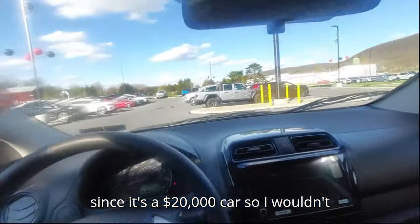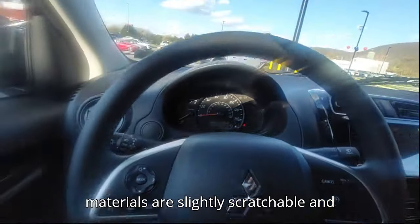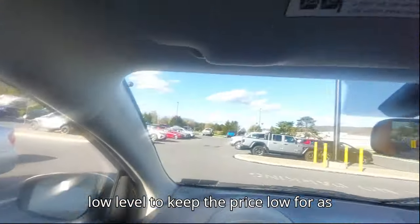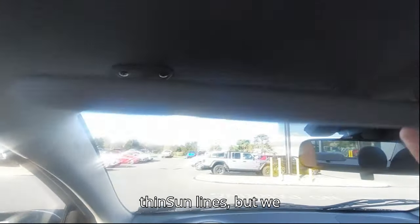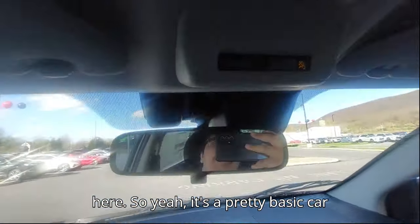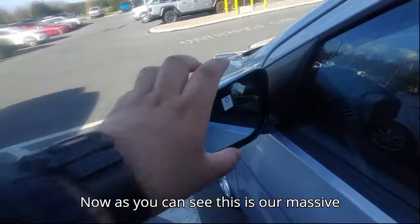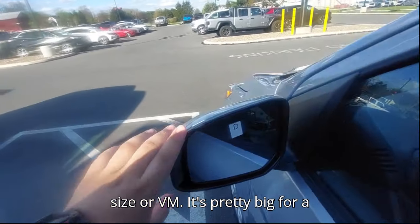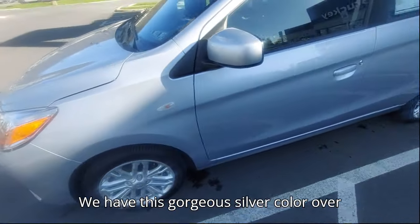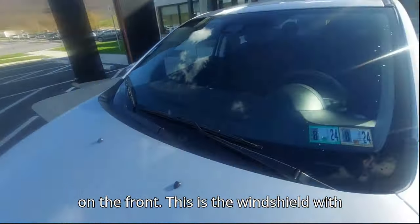Since it's a $20,000 car, the materials are slightly scratchable and the build quality is a little lower to keep the price down. I've never seen such thin sun visors before, but we do have a small courtesy light. The exterior mirror is body-colored in a gorgeous silver, and we have a turn indicator on the fender. The windshield has wipers and you can probably hear the engine noise since it's a three-cylinder.